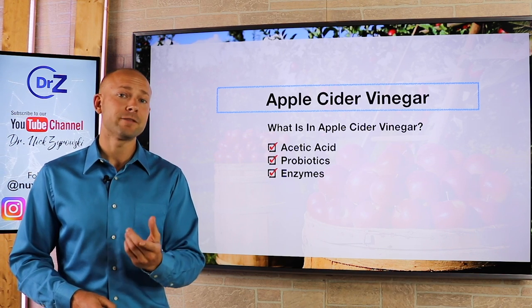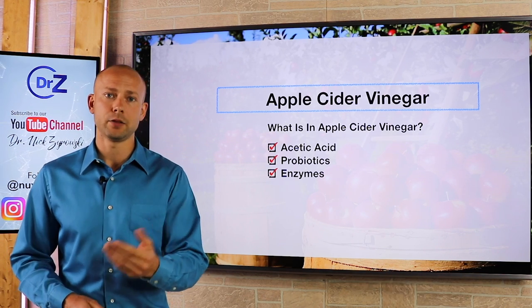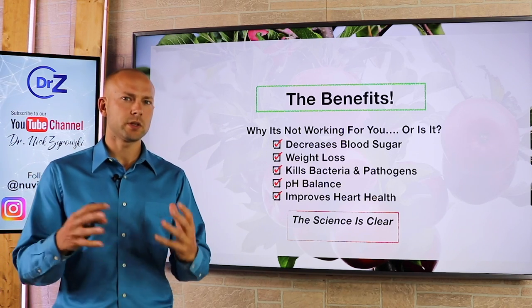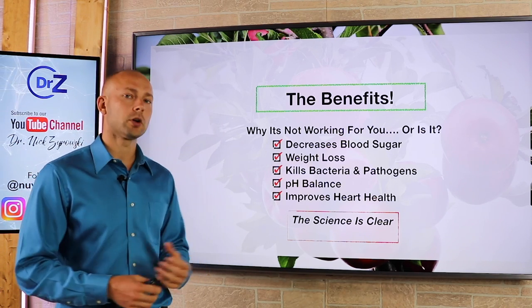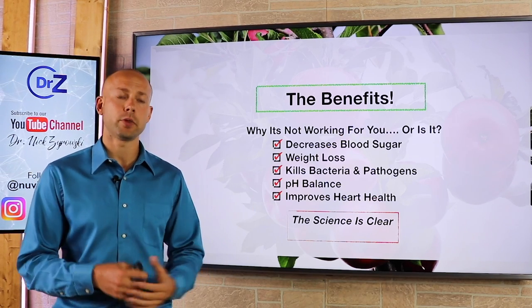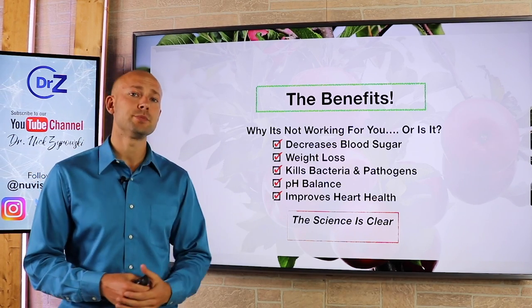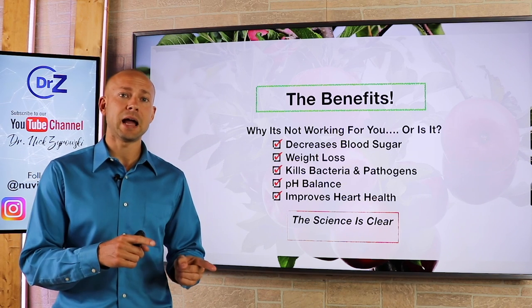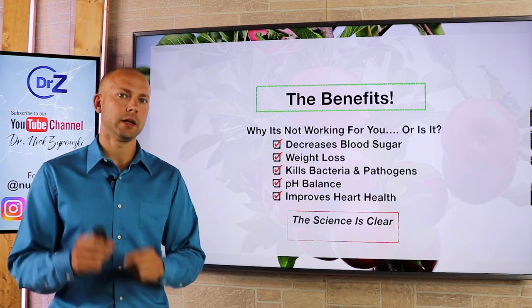Now let's talk about the benefits you get and of course why you're not getting those benefits. When we look at the benefits, it's going to help decrease blood sugar — that's what the science is saying. It's going to help with weight loss. It's going to help with bacteria and pathogens, killing them off within the gut. It's going to help with pH balance. It also is going to help improve your heart health. Now let's take a step back and look at why you're not getting those same results.